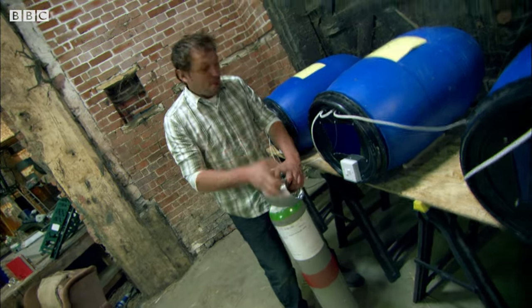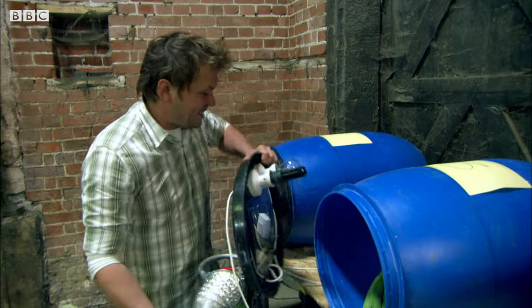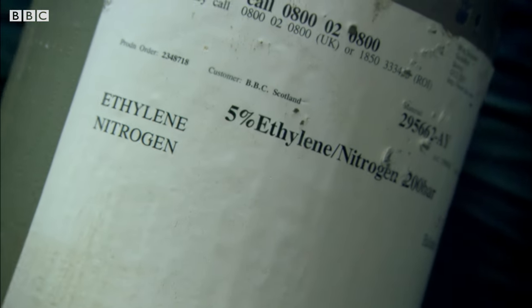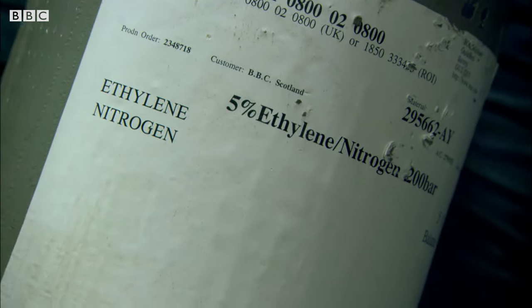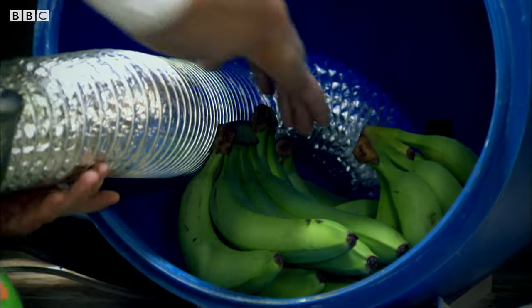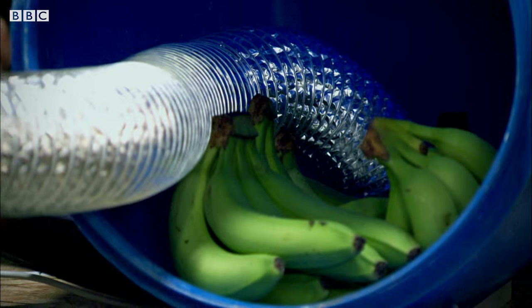Barrel number three is going to get a dose of ethylene. If the theory is right, a blast of this ethylene gas should kick-start the natural supply of ethylene inside the bananas. Put that right at the back.